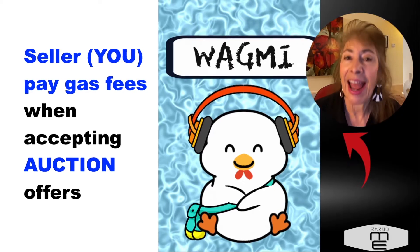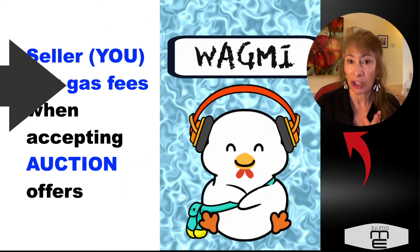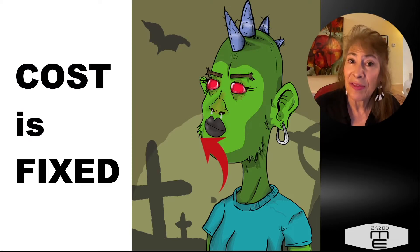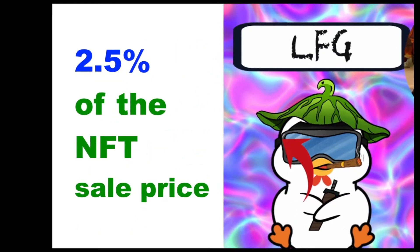As a seller — as the person who created the NFT and is selling it — you will pay the gas fee if you do an auction, and that's when it sells. OpenSea also charges what's called a transaction fee. That is a fixed fee: it's two and a half percent of the sale price.